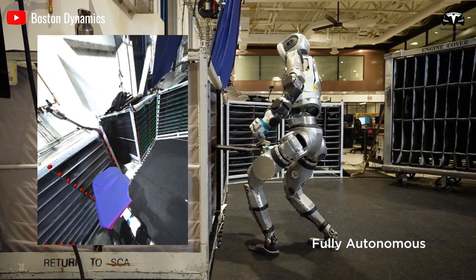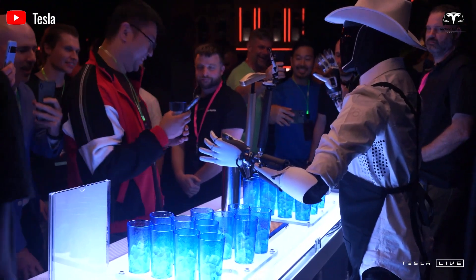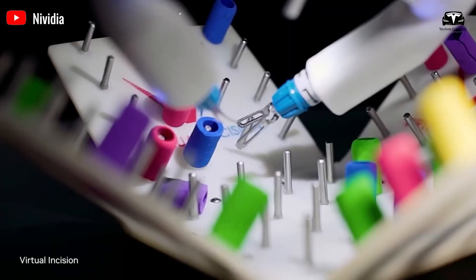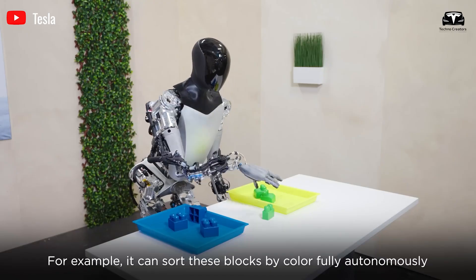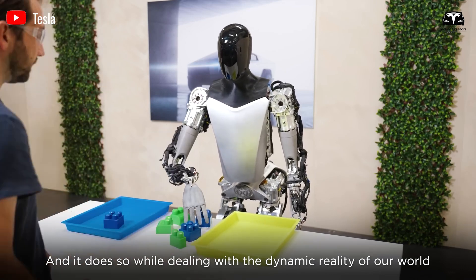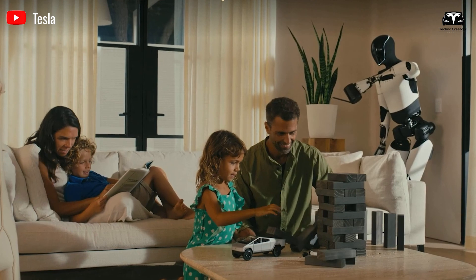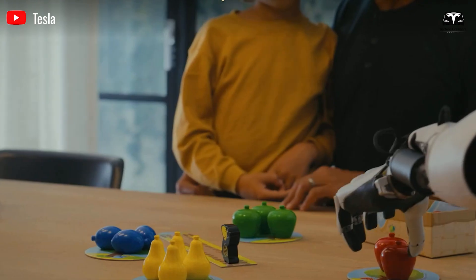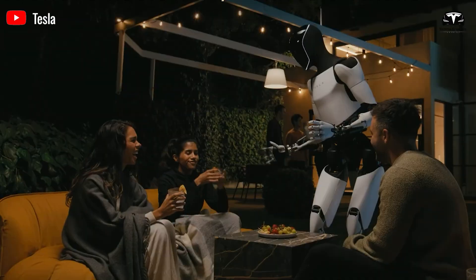Remarkably, there seems to be no noticeable delay compared to competing robots on the market. One of the most significant evolutionary advantages for human intelligence was the development of an opposable thumb, enabling humans to become skilled toolmakers. It seems that this is what Elon Musk envisions for the Optimus robot — to become a humanoid capable of crafting tools and replicating human abilities. This is why Tesla is heavily focused on perfecting Optimus' hands, as they are the most complex part of the robot to get right.